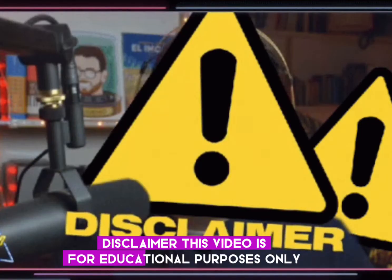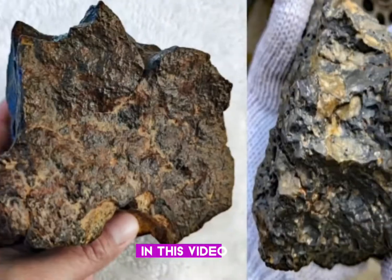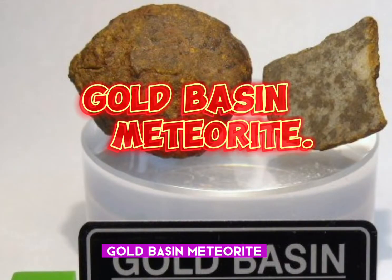Disclaimer: this video is for educational purposes only. Any images and information were based on an article posted online by Washington University in St. Louis. In this video there are 14 meteorites that do not look much like a meteorite, and first on our list is the Gold Basin meteorite.